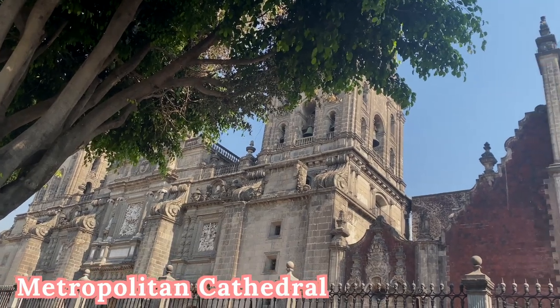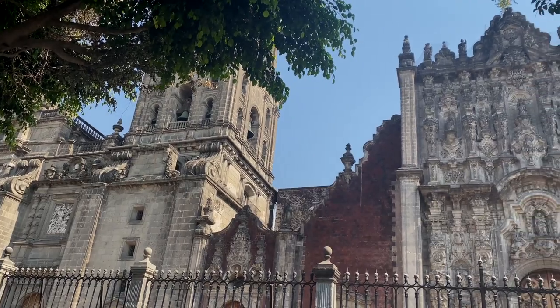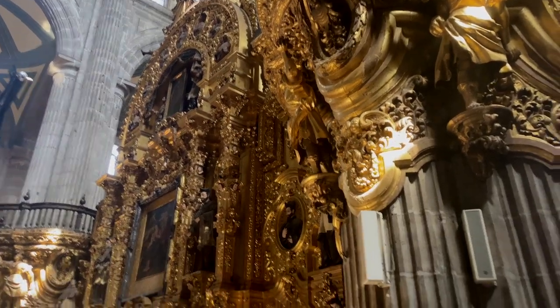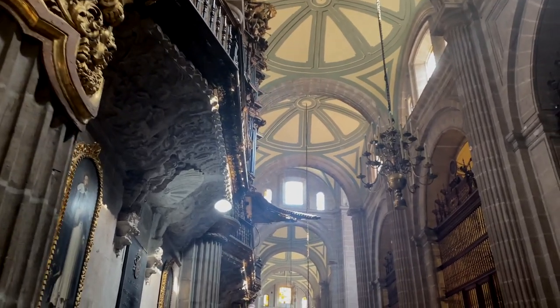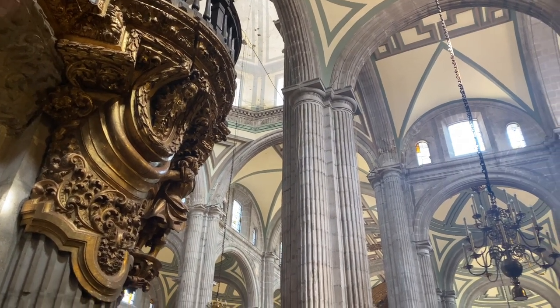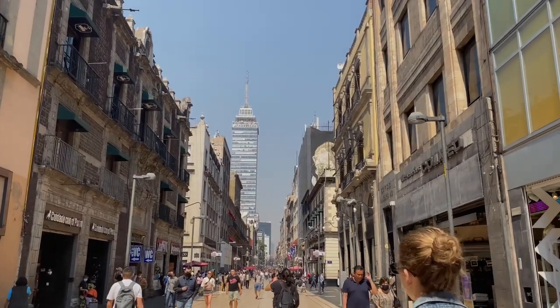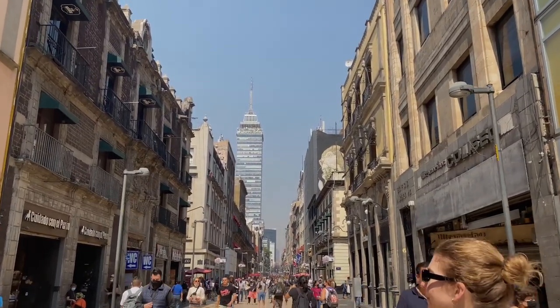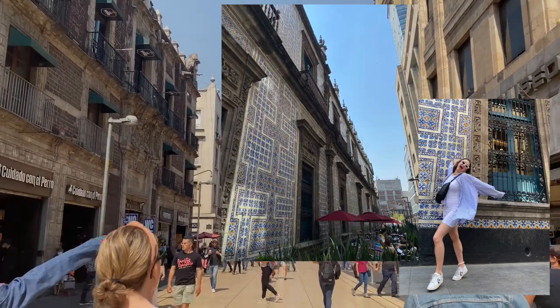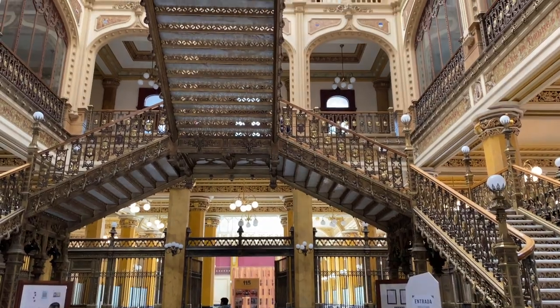Our first Airbnb experience of this trip was a walking tour of the center and the historic aspects of Mexico City. Our tour guide was phenomenal — she was so knowledgeable about the history, spoke English really well, and made us feel super comfortable throughout the entire tour. We made our way down the main shopping avenue in Mexico City, which was great to see, and there were so many historic spots, which I put some pictures up for you guys.